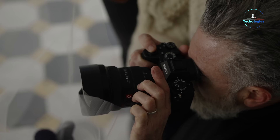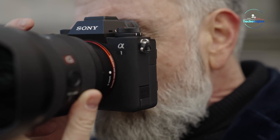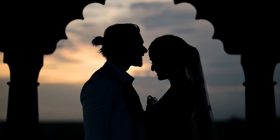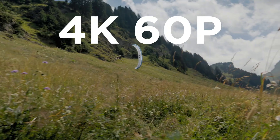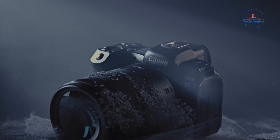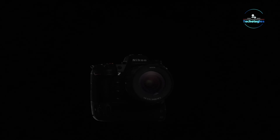Full-frame mirrorless cameras offer a versatile choice for photographers of all skill levels, from beginners to professionals. Exploring the world of these capable cameras can be an exciting journey. This curated list aims to simplify the process of selecting the ideal mirrorless camera to meet your specific needs. In this overview, we'll showcase the top 7 full-frame mirrorless cameras of 2024, highlighting their standout features and capabilities.